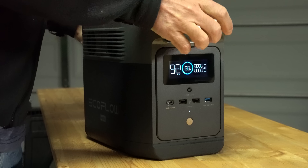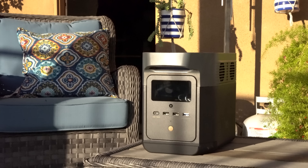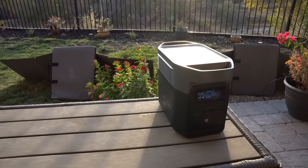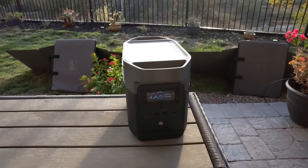I also tested the Delta Mini. It's a pint-sized powerhouse that packs a punch. This unit can accept 300 watts of solar panels and also works with other solar panels on the market. If you're looking for something with a little less output and capacity and want to save some money, it's definitely worth looking at.